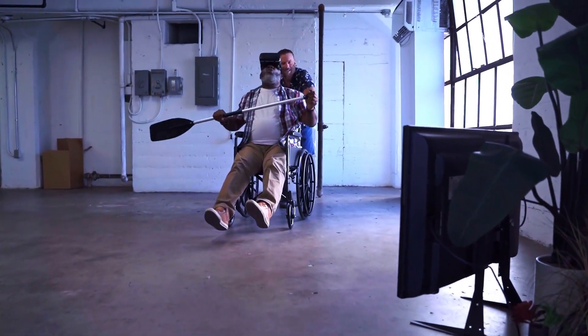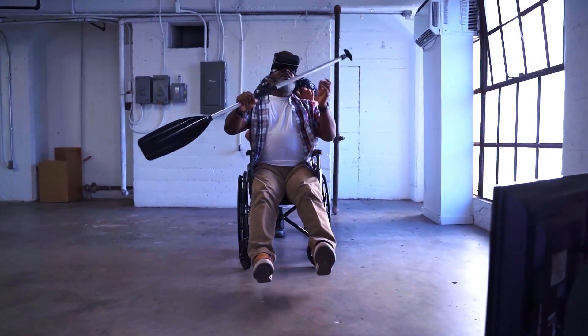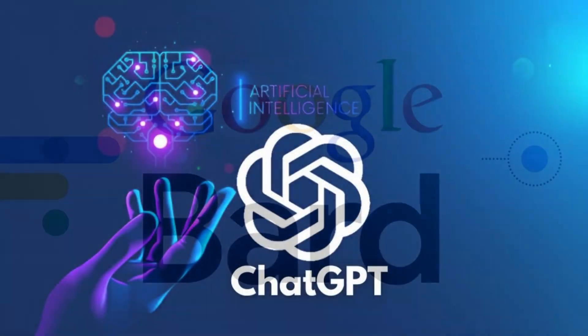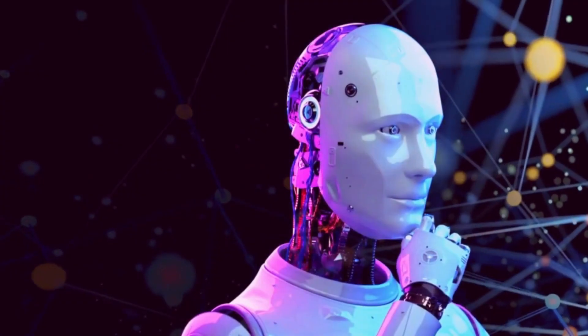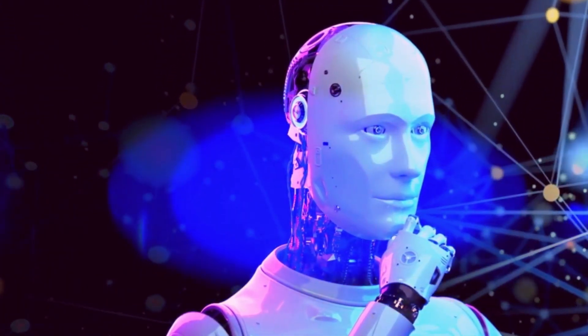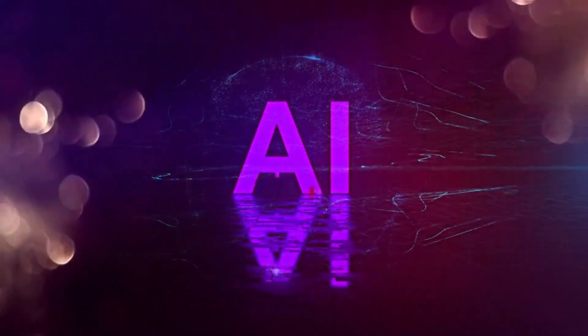Among the most important technological developments of the 21st century, artificial intelligence has spread all over the world with platforms such as ChatGPT, Google Bard, and Microsoft Bing in the last 6 months. However, there are more than them. Today, we have compiled some useful artificial intelligence tools that will help you save time among more than 2,000 AI tools.